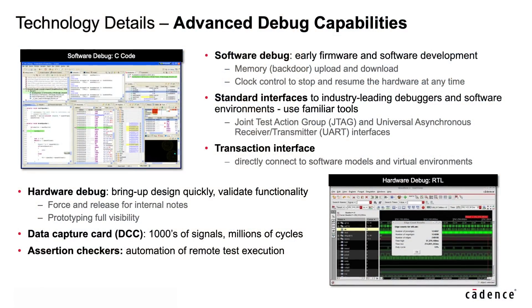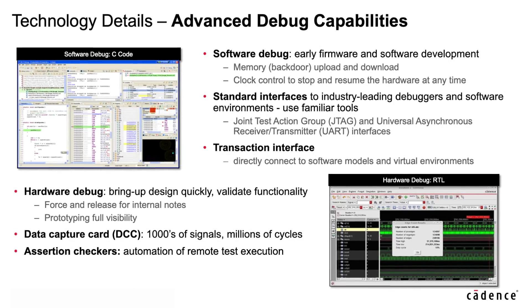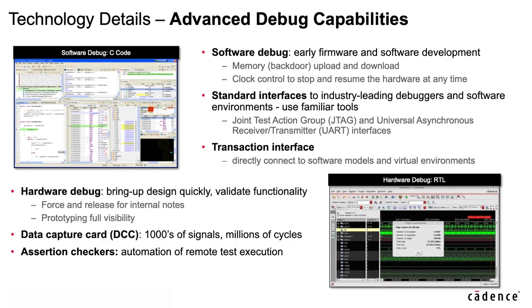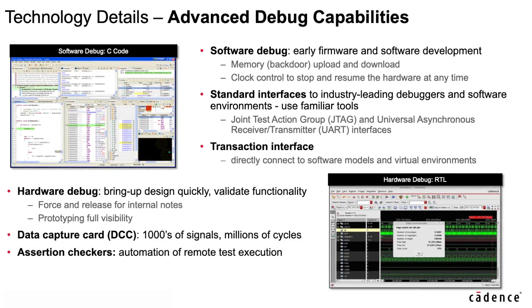One of the key innovations we introduced with Protium X1 is our new Pathfinder Partitioning and Interconnect technology, enabling the best possible performance regardless of design size. It lets customers achieve 5 MHz on billion gate designs and up to 100 MHz on a single FPGA design. Protium X1 also adds new debug capability with high-speed data capture, allowing the capture of thousands of signals for tens of millions of clock cycles in real time.